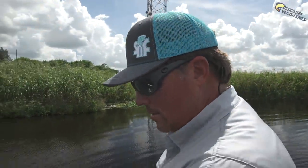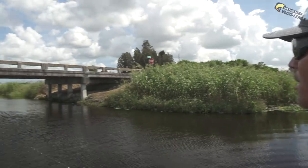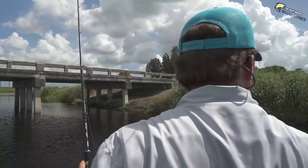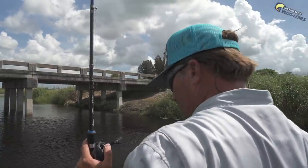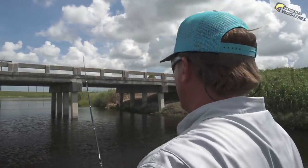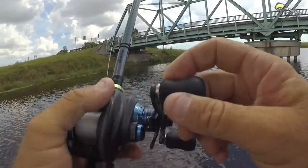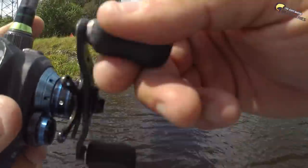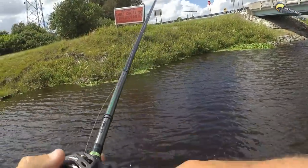Right here by this bridge — got to be a good spot. And these canals, any structure, any turn in the bank, bridge pylons like this — for all things, it would be a good place to catch a fish. Who's gonna catch the first one? You'd think they'd be right here in these little mats.